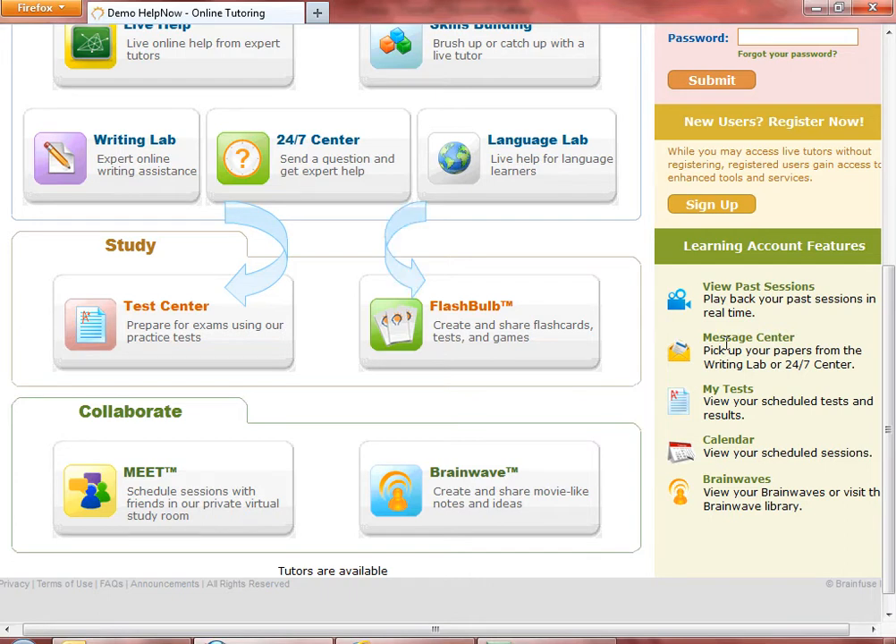Starting with the Flashbulb feature, BrainFuse offers learning tools for independent learners. Flashbulb is a robust learning resource where you can find flashcards or create your own. You do need to create a separate username for Flashbulb if you wish to create your own flashcards.